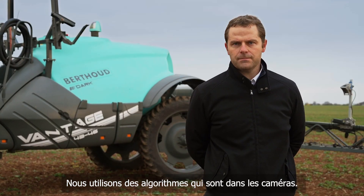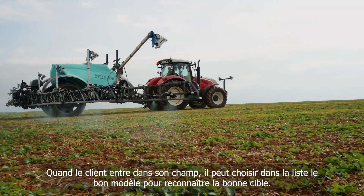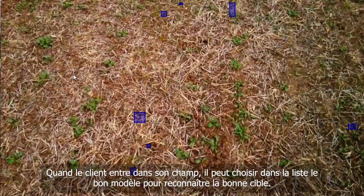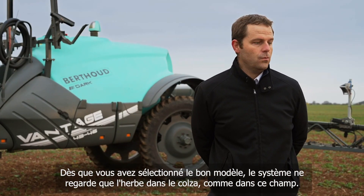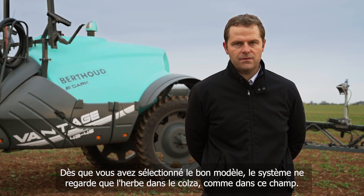We are using an algorithm in the camera. When the customer is entering the field, they choose from a list the correct model to detect the right target. As soon as you have selected the right model, the system will look at only grass in rape, like in this field.